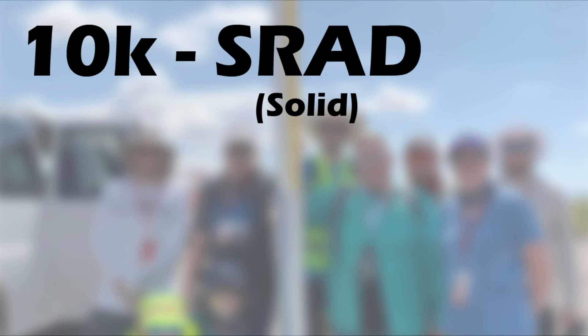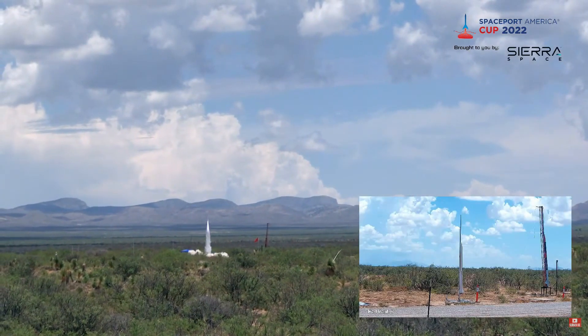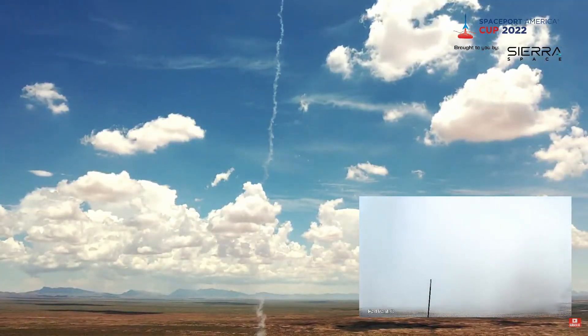Up next, we have the 10K SRAD category for solid motors, meaning the motor was completely developed by the students with no commercial help in the propulsion system. Only nine teams competed in this category, but the competition was no less fierce. This year it was Kent State University that had the best design. Their rocket, called Whiplash, stood at about three meters tall and came pretty close to the 10,000 foot boundary, reaching an altitude of 9,627 feet. Congratulations, Kent State University — we look forward to what's in development in the future.